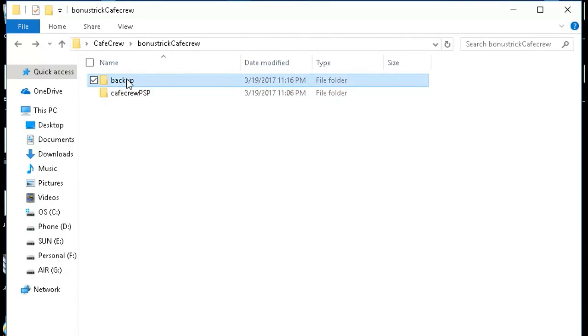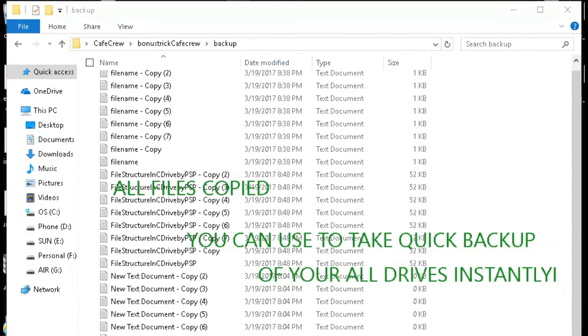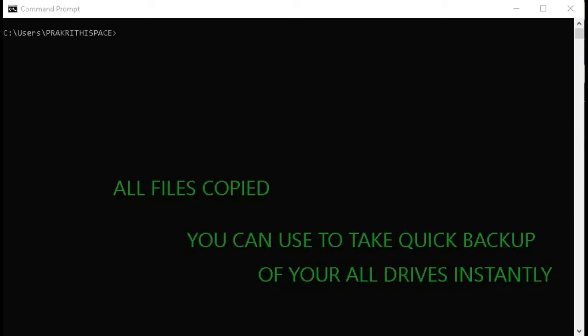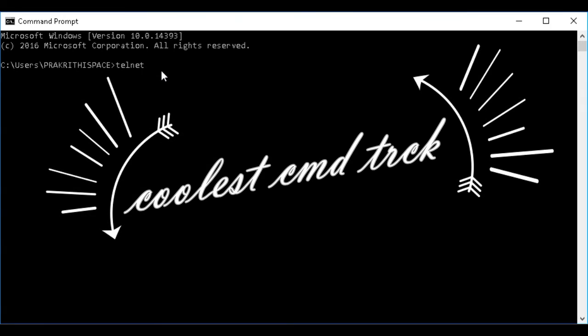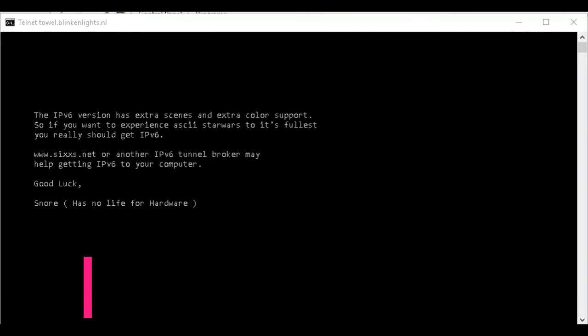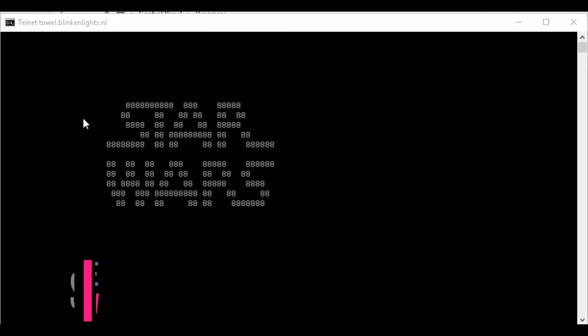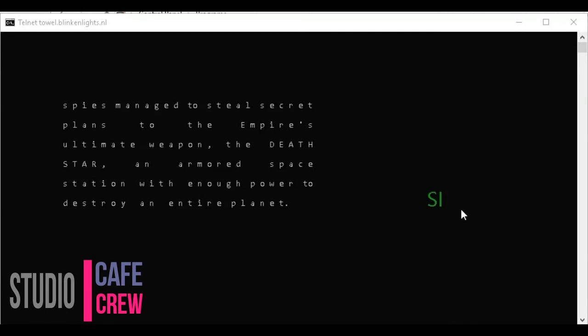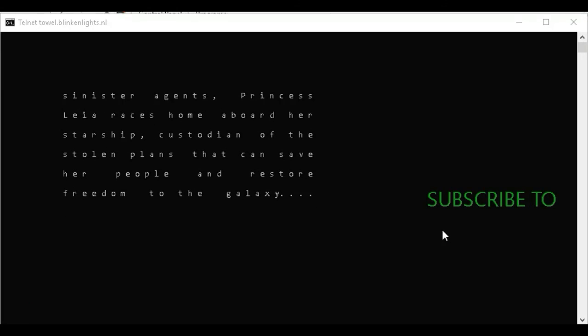I use a cloud backup service at home today and recommend you do too, but there were years where I used the robocopy command as my only local backup solution because I liked the level of control it gave me. Hopefully that gives you confidence in this incredibly useful command prompt trick. Please subscribe to my channel for more cool tricks and tips. What are your favorite command prompt tricks? Please like and share this video, and let us know in the comments section below.